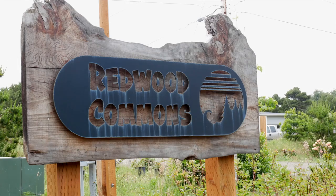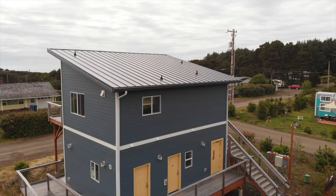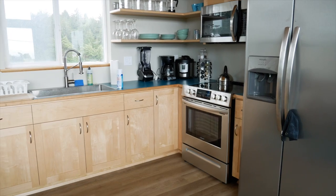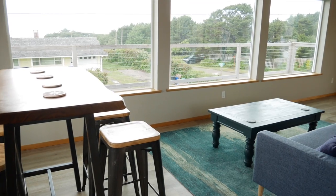This is our Redwood Commons — I wanted to have a building with some ocean views. Some people in their tiny homes don't have an oven to cook a turkey on Thanksgiving, for example, so we have a fully stocked kitchen that anybody in the community or our nightly renter guests can use.